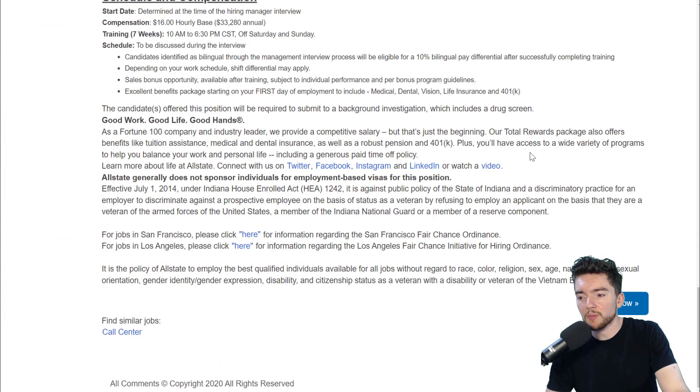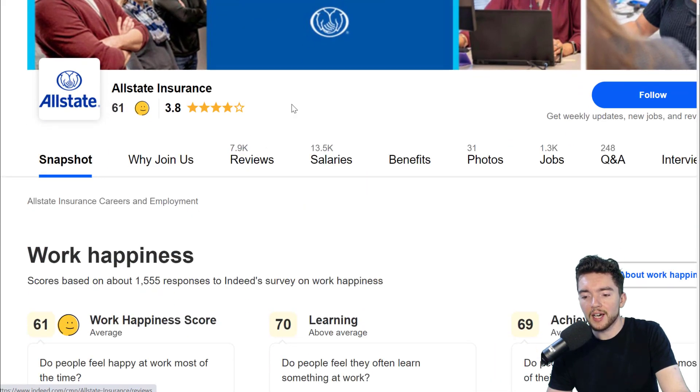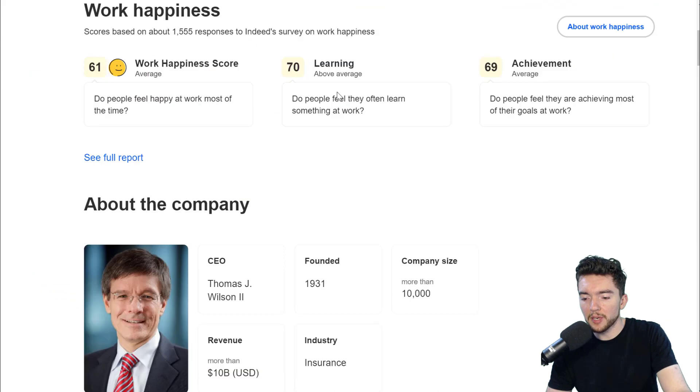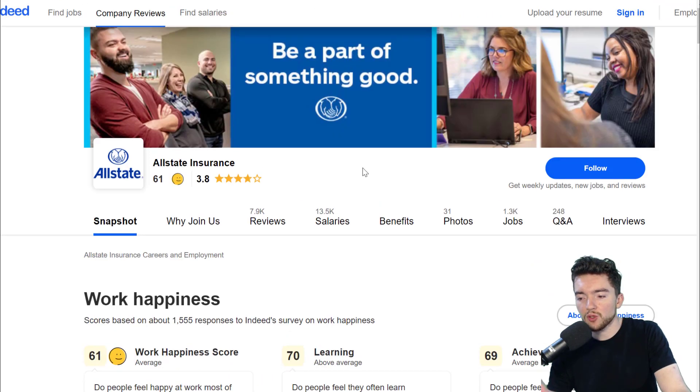You can apply by clicking the blue button at the bottom. You can also read reviews by going to Indeed or Glassdoor.com to see the pros and cons of working for Allstate. They're pretty well rated — 3.8 out of five stars on Indeed with 7,900 reviews — scoring average to above average on most major metrics from their employees, so they seem to be a pretty good place to work.